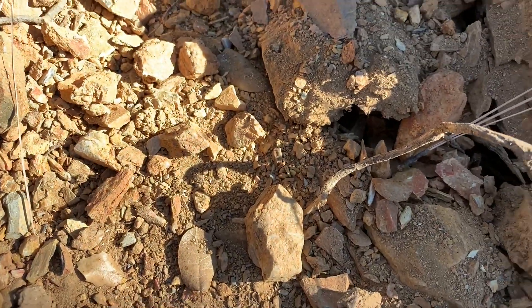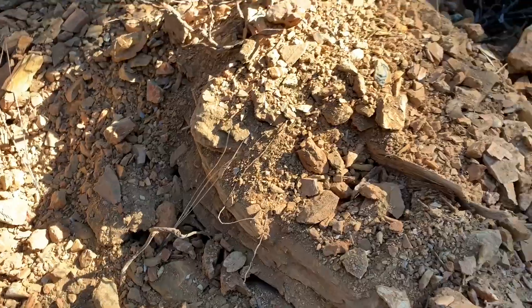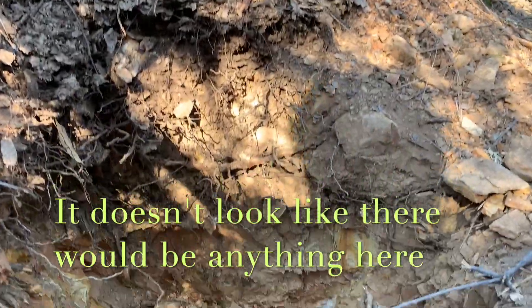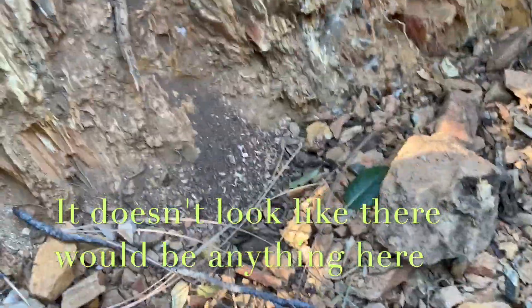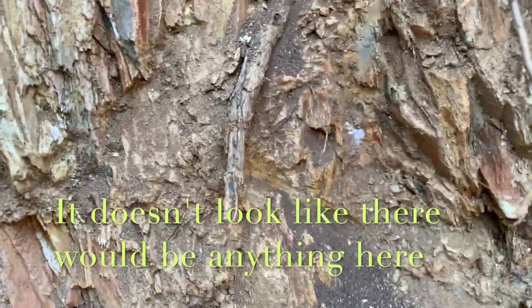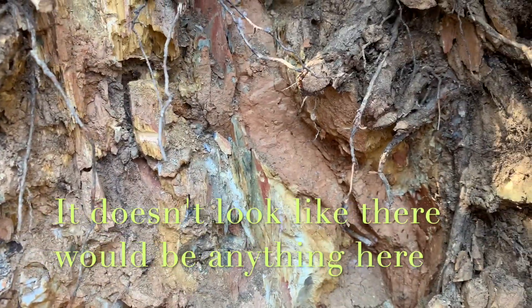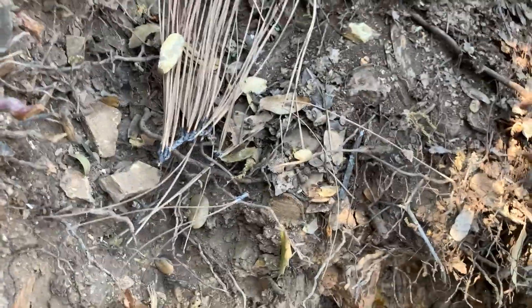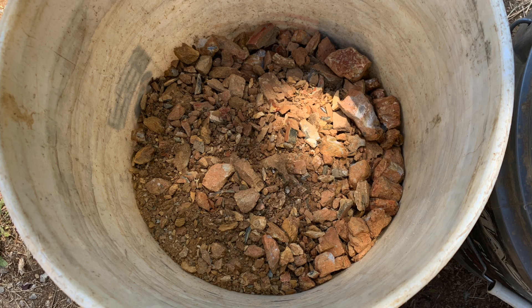It's mostly slate, but there's enough quartz that I need to stockpile it for hard times. This is where it came from. I'm going to chip this down a little farther and just take everything home today to see what I get that way.